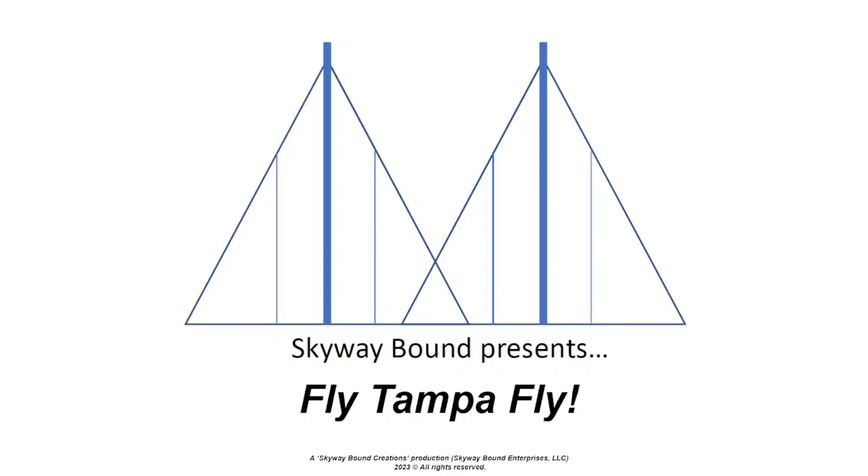Welcome back to another edition of Fly Tampa Fly. We're still working on all the logistics, but thanks for bearing with us. This is our third or fourth week and we have switched our focus to hone in on the greater Tampa Bay area — basically a small business aviation industry.